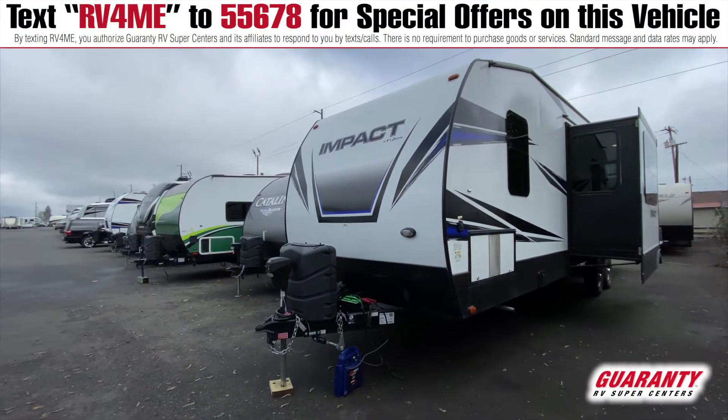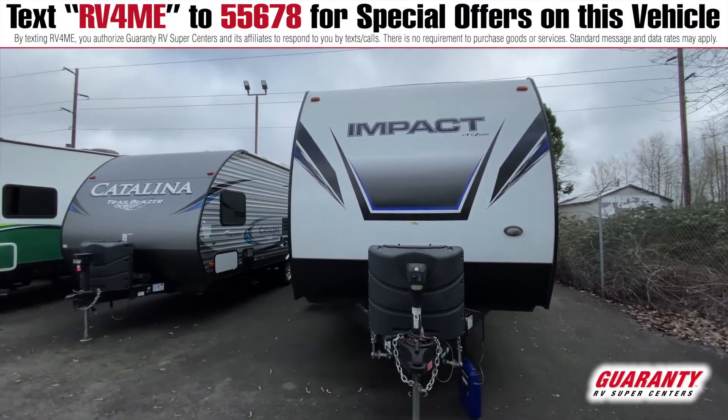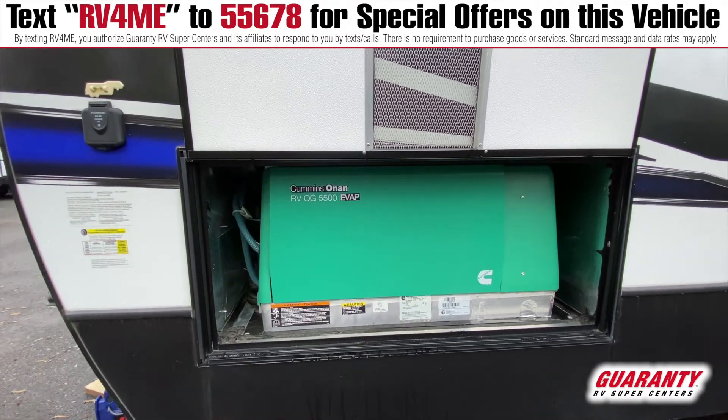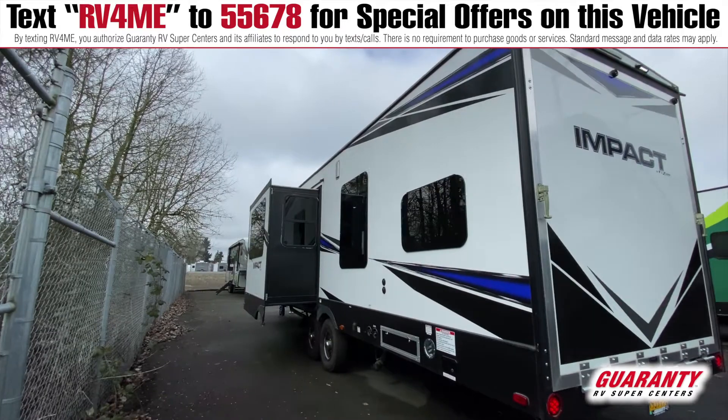On the outside you've got the generator, frameless windows, double slide, all electric jacks with the tongue jack electric, big tanks, fuel station, outdoor speakers — nice double axle heavy duty unit.